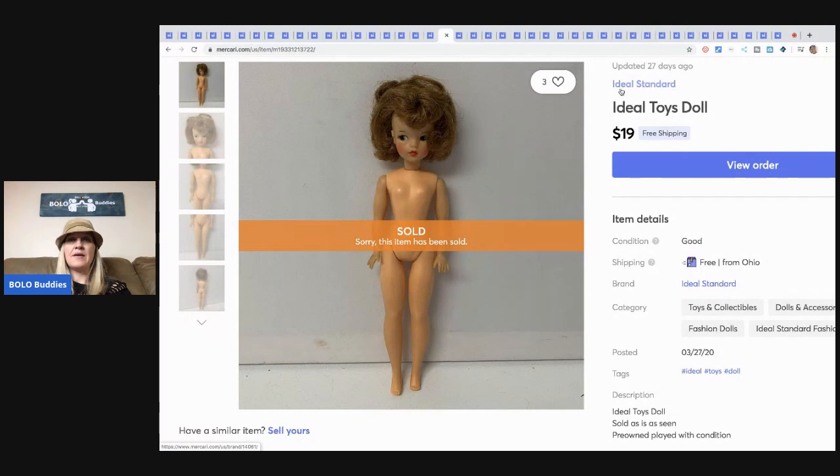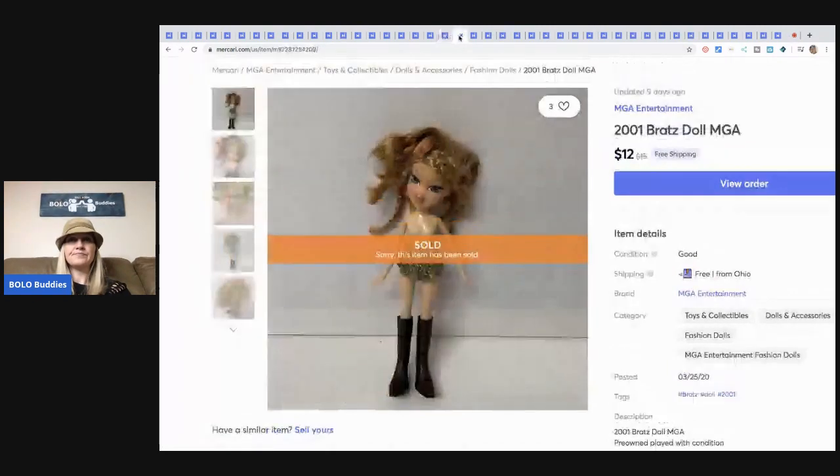This Ideal Toys doll came in a bulk buy of Barbies, so I have less than a dollar in it — sold for $19 free shipping. This Bratz doll I sold for $12 free shipping — she's only got the skirt on and her hair's kind of messy.